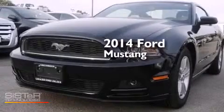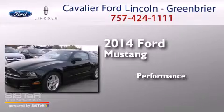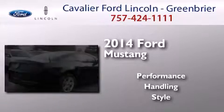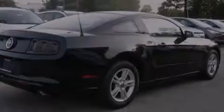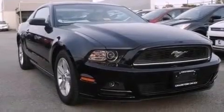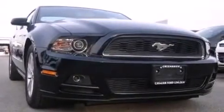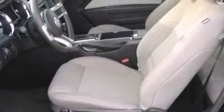This is a brand new 2014 Ford Mustang. Its top features include a low tire pressure indicator, a limited slip differential, traction control and stability control systems, aluminum wheels, and high intensity discharge headlights.